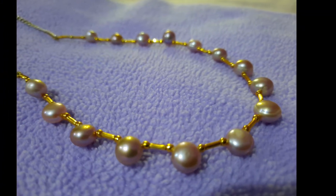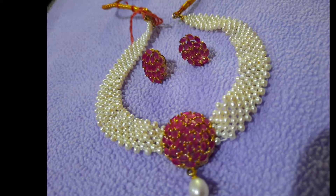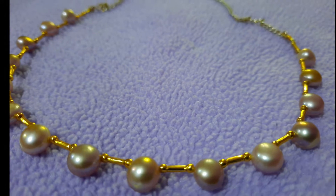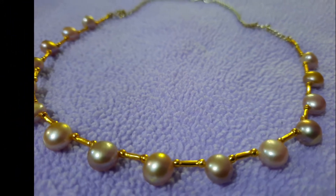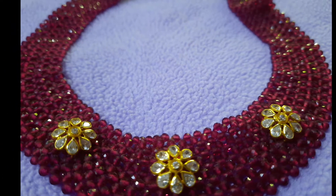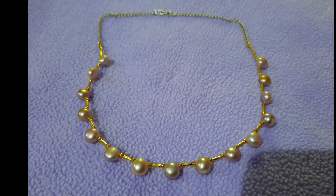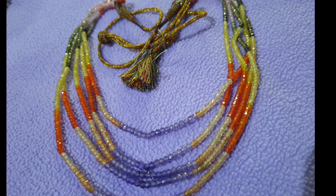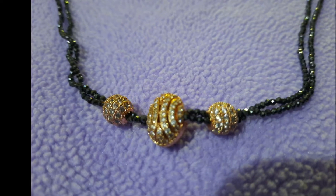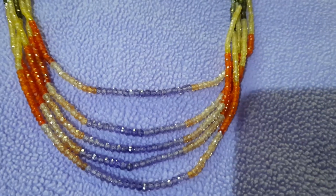Hey guys, welcome to VRK Homemaker! Today in this video I'm going to share all my pearl collections, which is my favorite — beautiful looking chokers — all of which I'm going to show you today. If you're watching me for the first time, please subscribe to my channel and hit the bell icon to get new notifications. Let's get into the video!